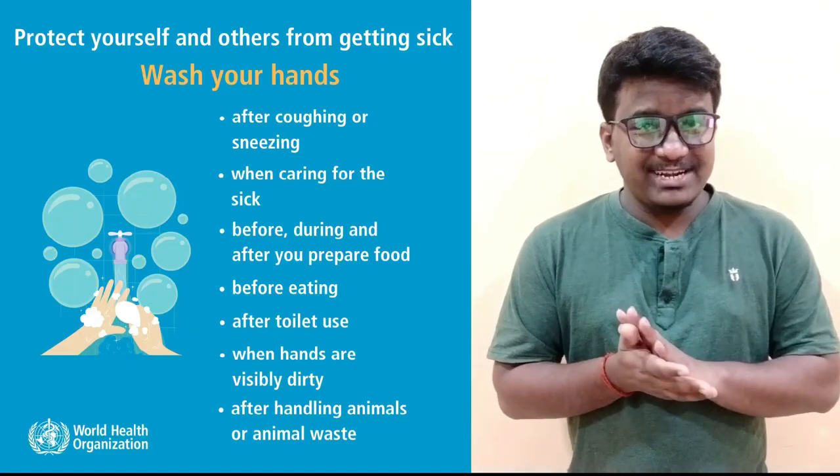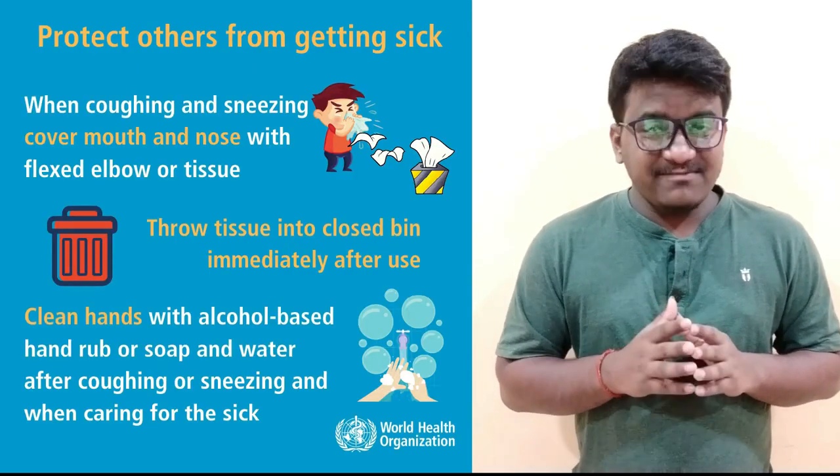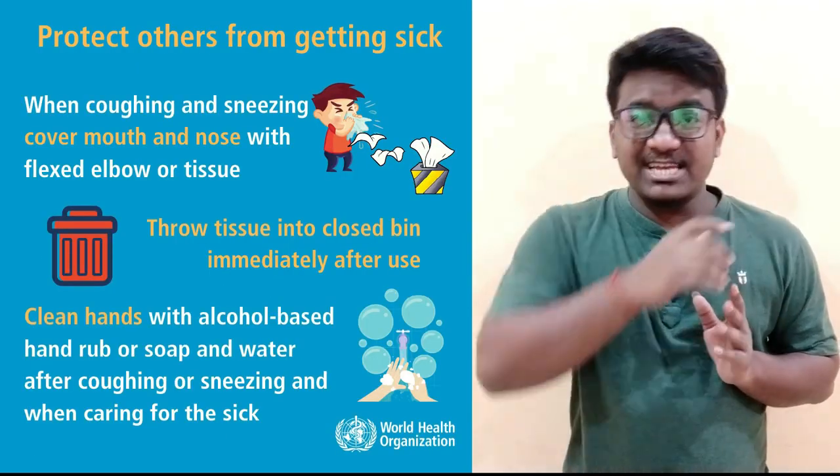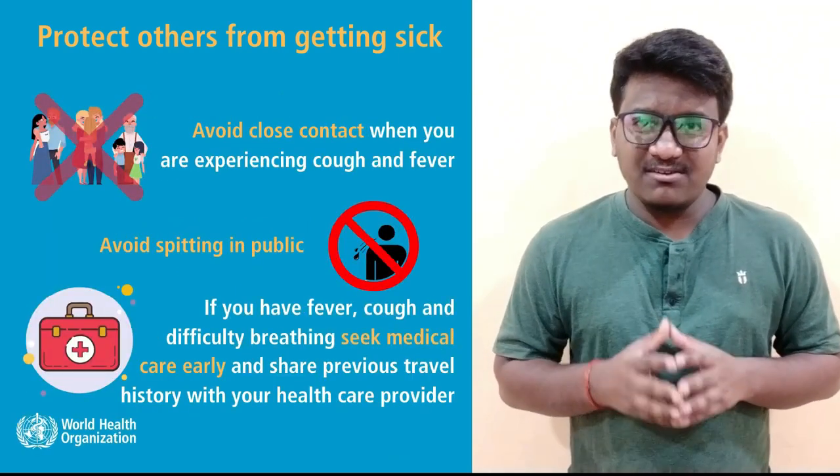Clean your hands frequently with an alcohol-based hand rub, soap, or water. Cover your nose and mouth when coughing or sneezing with a tissue or a bent elbow. Avoid close contact with anyone who has symptoms of a cold or flu. Stay safe. Thank you!